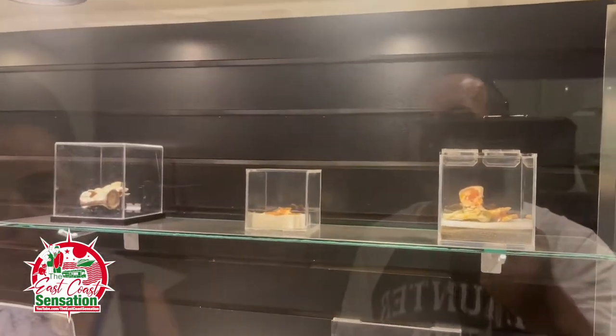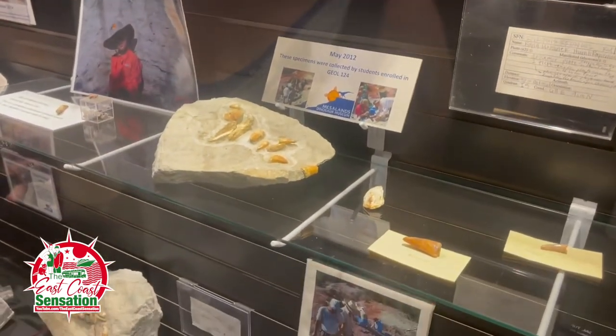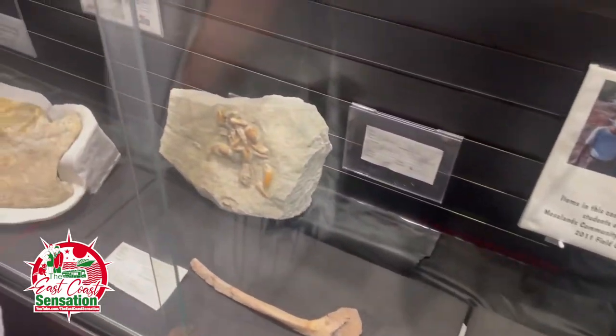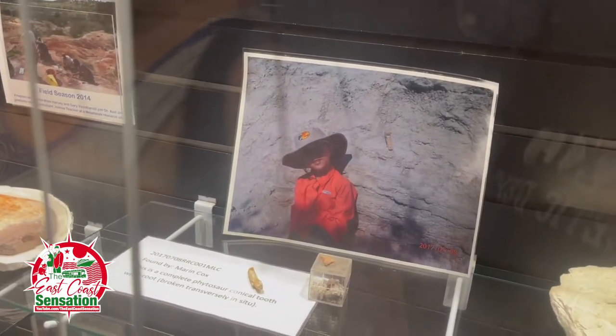We've got the Messiland Field Class Discoveries — the whole class went out and found all this stuff. Teeth! And teeth! Look at this — how cute. Look what she found. That kid's a billionaire. That's a mini little geologist or archaeologist.